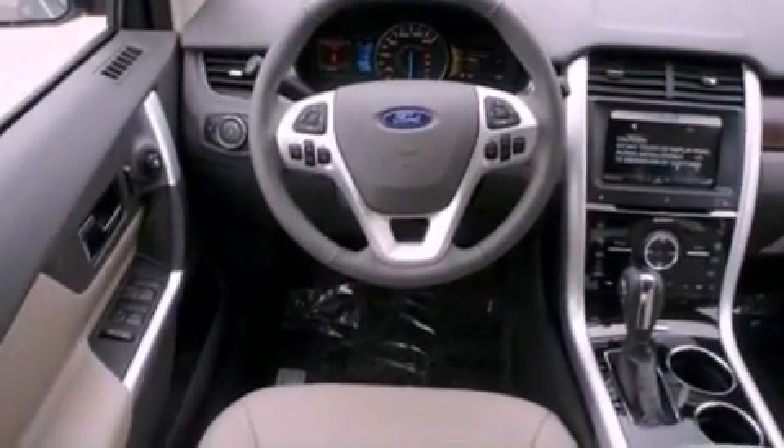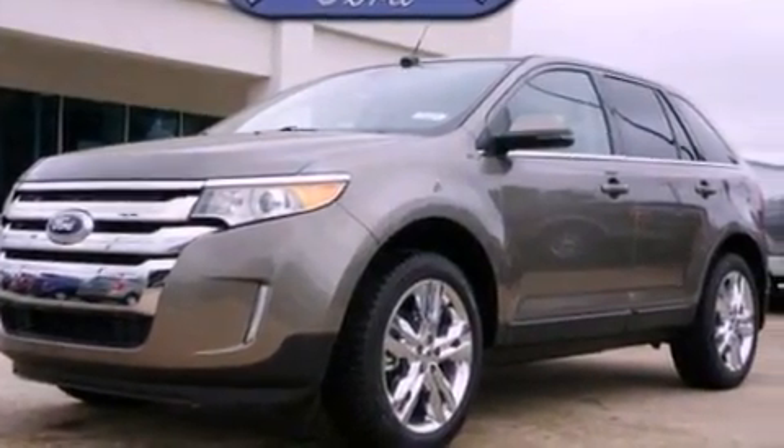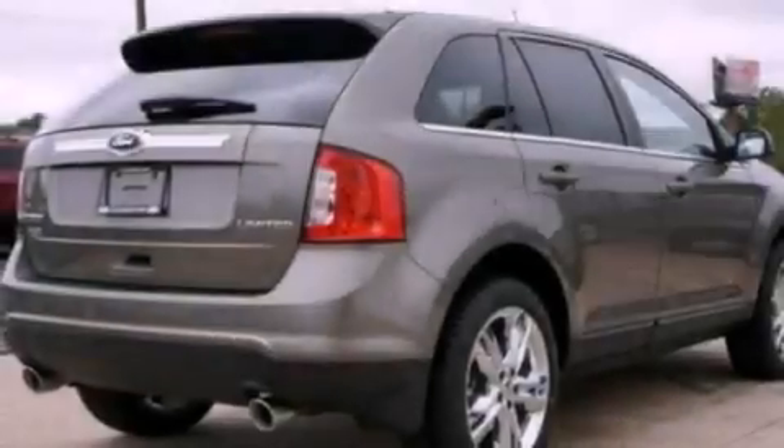An anti-lock braking system, side curtain airbags, an auto-dimming rearview mirror, front and rear reading lights, and the leather seats provide great support and create an overall luxurious feel.